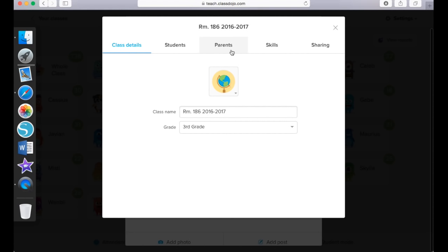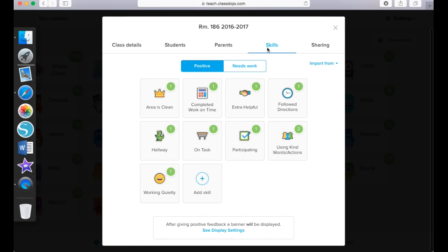Each student will actually get a login if their parents want to connect with ClassDojo at home. There's a little code that they type in at home on their computer or on their phone so they can log in and see how their students are doing in the classroom. Over here we have a Skills tab. These are the skills that I either have my students earn points for or they can actually lose points. You will notice that right here I have my positive points — these you can create and edit as many times as you want.